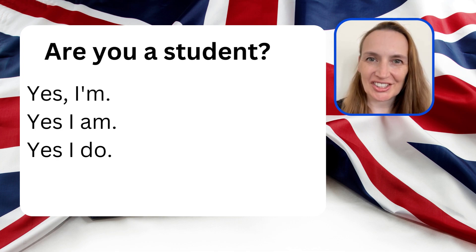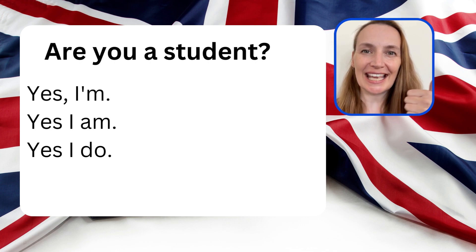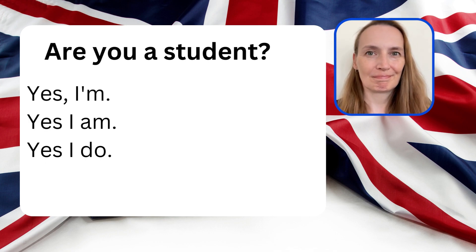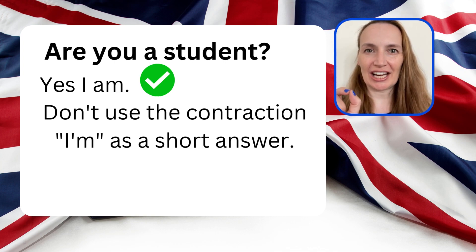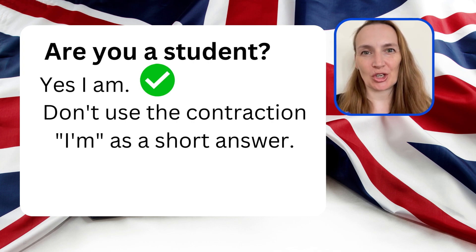Choose the best answer for this question: Are you a student? Yes, I'm. Yes, I am. Yes, I do. The correct answer is 'Yes, I am.' You cannot use the contracted form 'Yes, I'm' as an answer to a yes or no question.